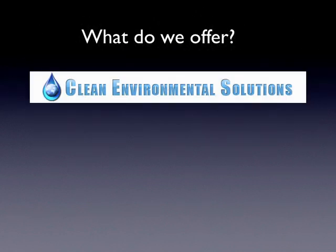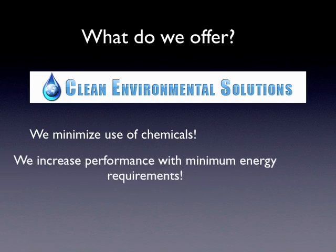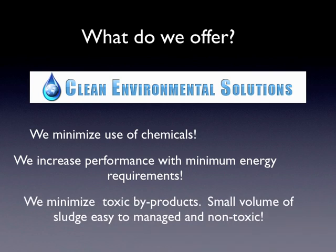What do we offer at Clean Environmental? Basically, we know that the industry is looking for cost savings and a small footprint. We answer those questions by saying, number one, we minimize the use of chemicals with our process. Secondly, we increase the performance with a minimum energy requirement, making the process simpler to operate using the lowest amount of energy required.